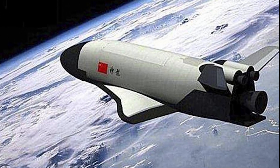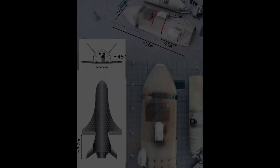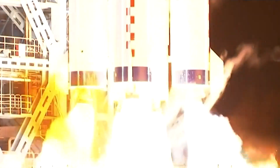China has launched a space shuttle into orbit. The spacecraft is described in a Chinese media report as being a reusable spaceplane. It was launched using a Long March 2FD rocket, one of China's most reliable rockets.